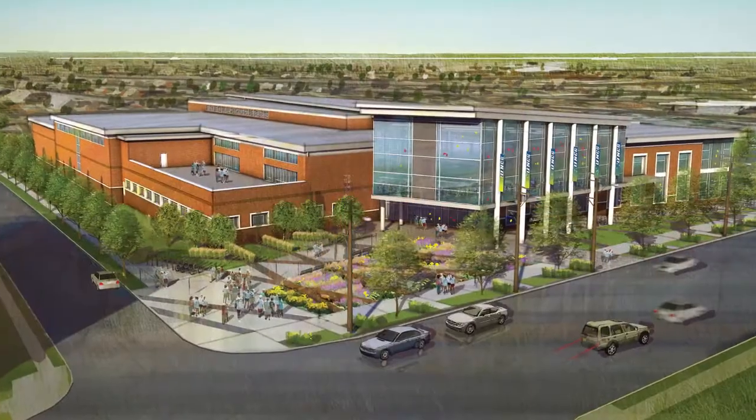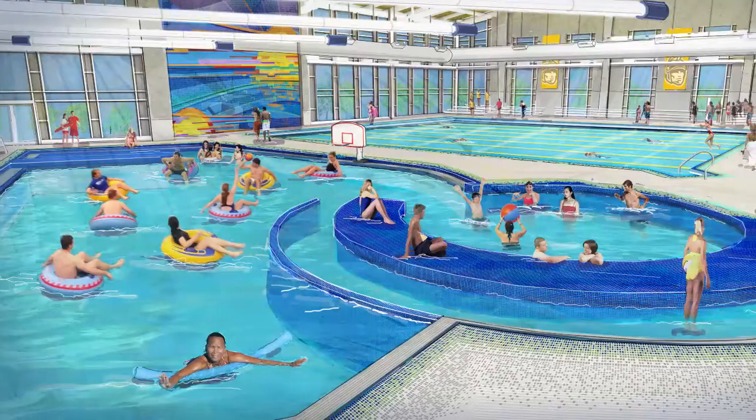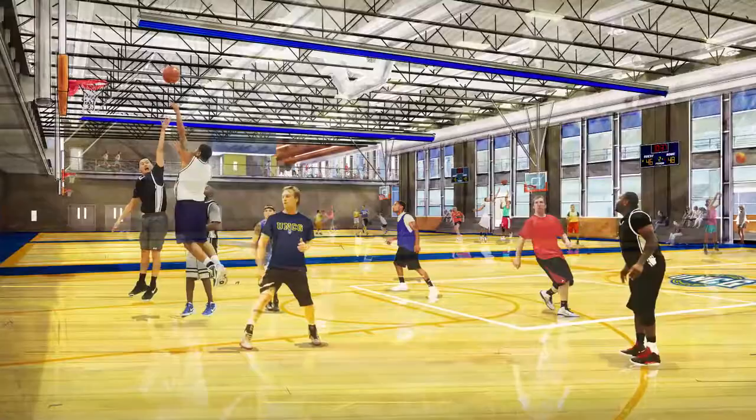With so many great dining options near campus, here's a great way for Spartans to stay in shape: UNCG's new Leonard J. Kaplan Center for Wellness. This facility is truly state-of-the-art, with expanded weight and cardio areas, fitness studios, lap and leisure pools, a climbing wall, indoor track, and much more.